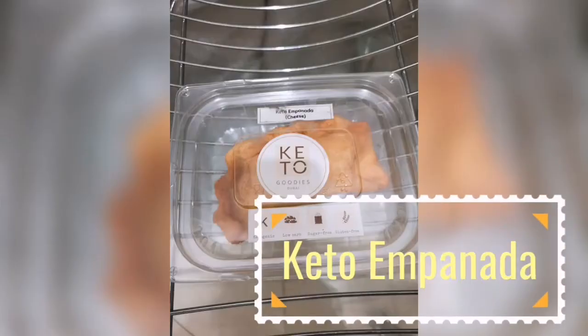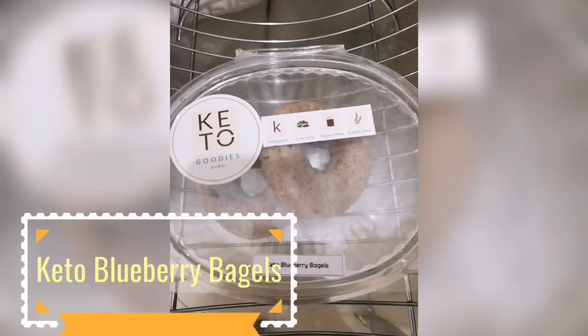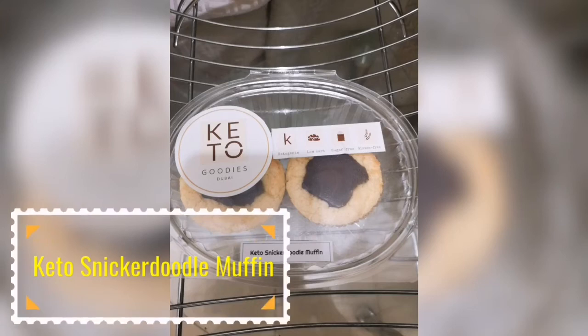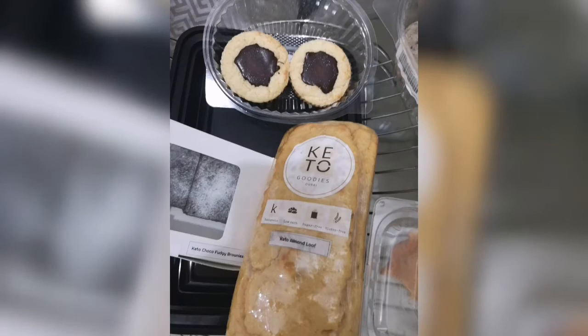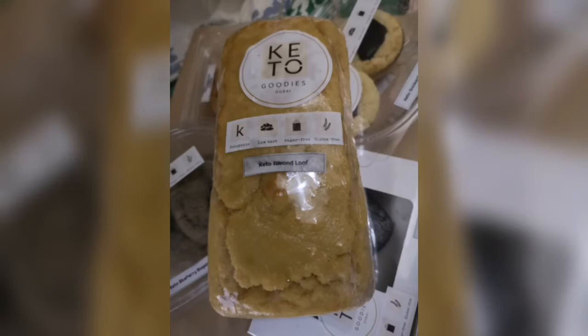Foodies, I have tried all my favorite dishes like the Keto Almond Loaf, Keto Blueberry Bagel, Keto Snickerdoodle Muffin, Keto Empanada, and Keto Choco Fudgy Brownies. These are all delicious. Also, they have a variety of dishes and meals to choose from, and I love the Keto Goodies bread every day — a must try. Enjoy all of you at Gluten Free Shop. Enjoy their Keto Goodies. It's me, Brian Adventures.